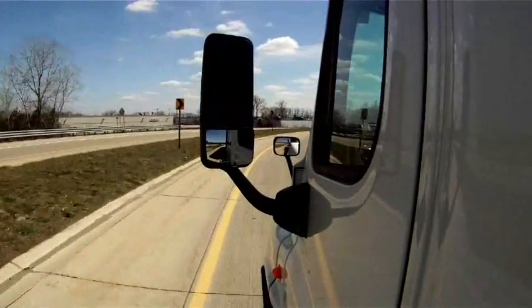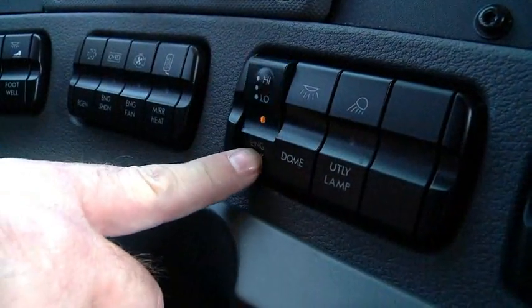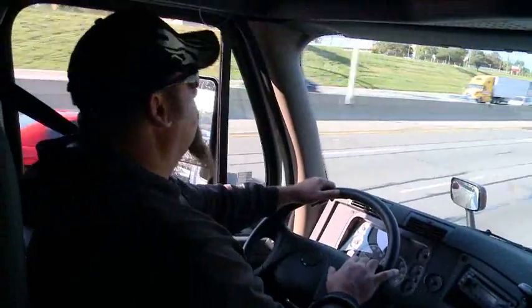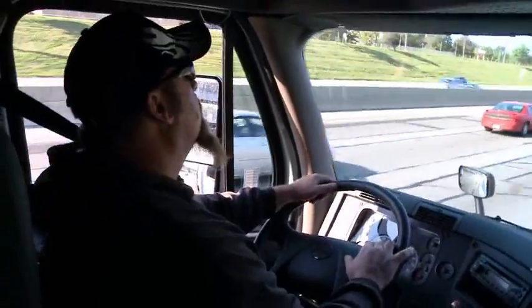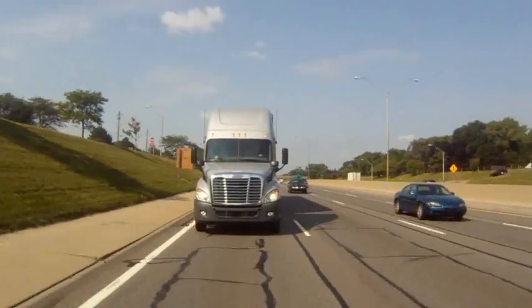Now that you understand the fuel-efficient features of your Detroit Diesel D-Deck, we encourage you to use them to their fullest ability and start driving safely, intelligently, and efficiently. Remember, you are the biggest factor in determining your vehicle's fuel economy.